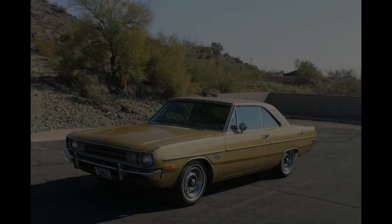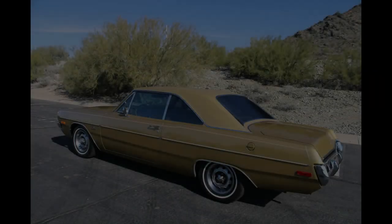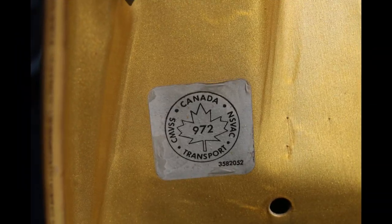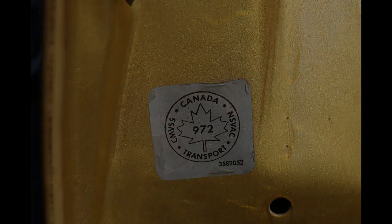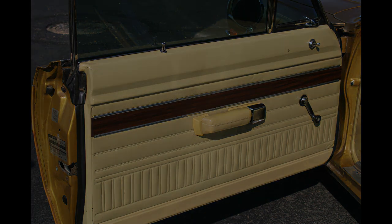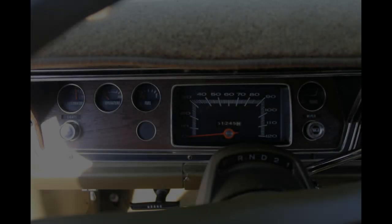And interestingly enough, this is one of the ones that was built in Canada. If you open the driver's door, you'll see the Canadian maple leaf there, which indicates that. It's kind of neat. I'm a little prejudiced because I, too, was born and raised on a farm in Canada.